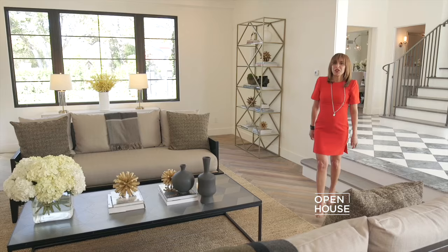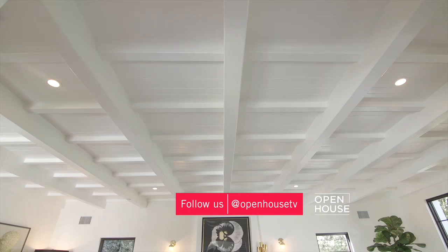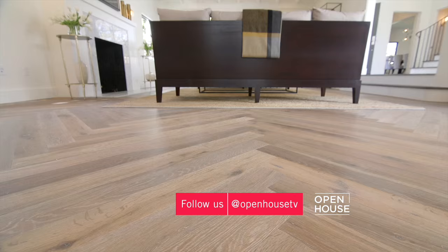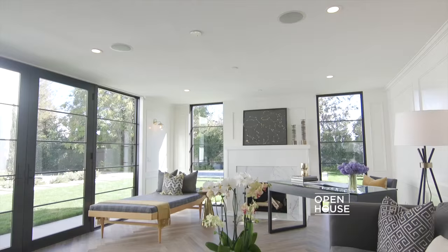To my right is the formal living room, which is one of the many entertaining spaces in the home. Some of the fine architectural details include a beam ceiling, Carrera marble fireplace, and custom hand-laid herringbone floors.